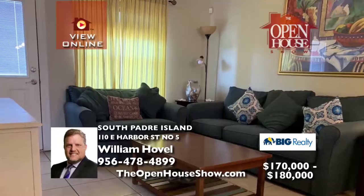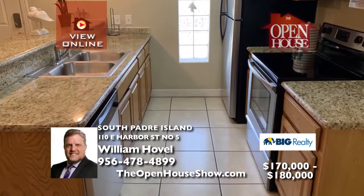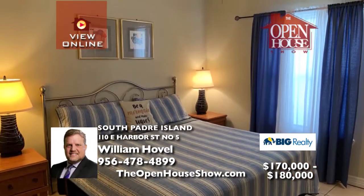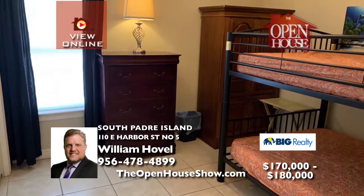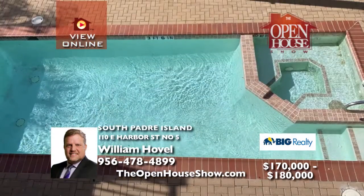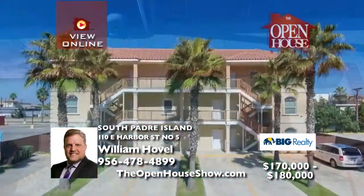On sunny South Padre Island, this second story, two-bedroom condo is not only a great personal getaway, it has a demonstrated rental history as well. This property's location is superb — centrally located with easy access to the bay and gulf side beaches and numerous dining and shopping options. Enjoy the community pool and everything the island offers at an unbelievable price.